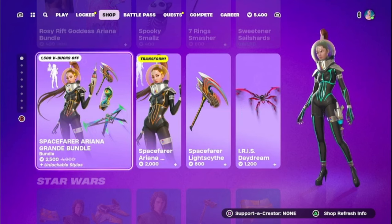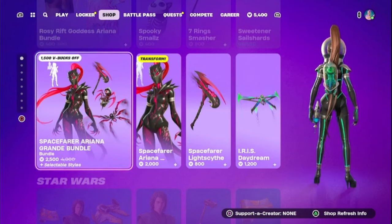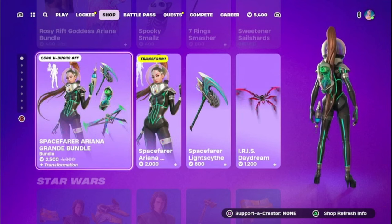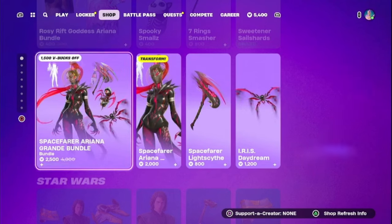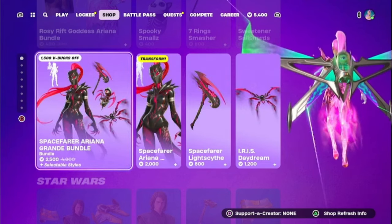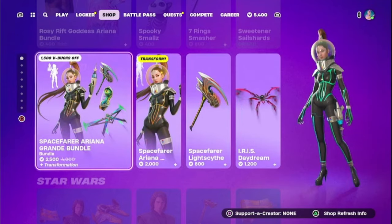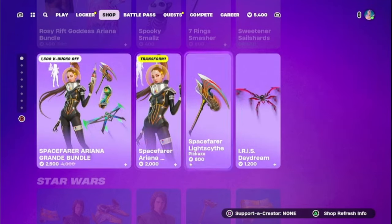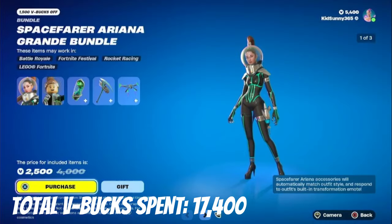Next up is the Space Farcer Ariana Grande bundle. I kind of wish the OG Ariana skin would come back to the item shop — I'm really hoping they do. I know she has a Lego style, but I'm going to get this bundle for now to add another Ariana Grande to the collection. There's no telling when they'll bring this back.